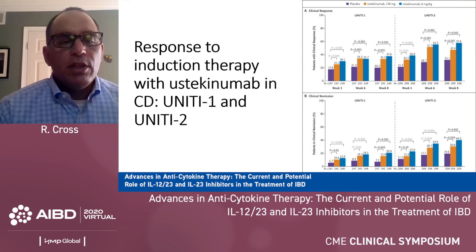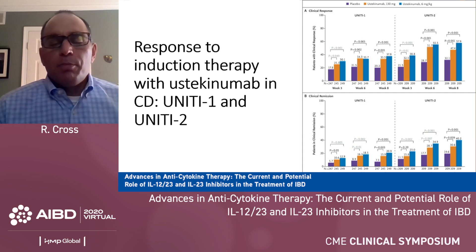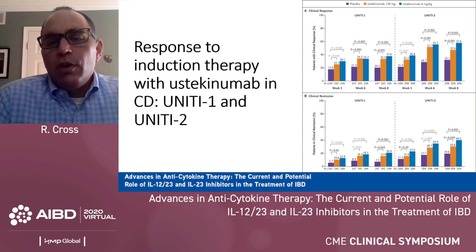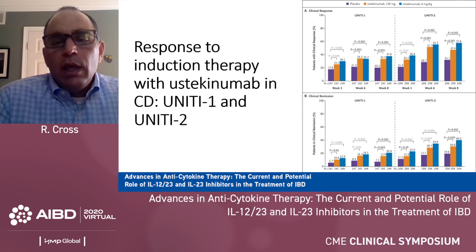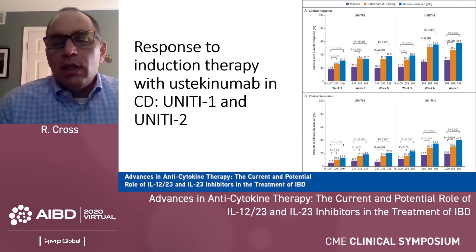What you're seeing here is induction response to ustekinumab in Crohn's in the UNIFI 1 and UNIFI 2 studies. UNIFI 1 included anti-TNF exposed patients and UNIFI 2 was bio-naive patients. The primary outcome was response at week six. Placebo is in purple, ustekinumab 130 milligram fixed dose is in orange, and the approved dose of six milligrams per kilogram IV is in blue. Approximately a third of patients in the bio-exposed group respond at week six compared to over 50% in the naive group. Remission rates are lower — 15 to 20% in the exposed group and 30% or so in the bio-naive group.